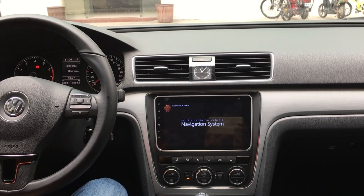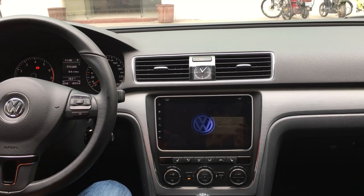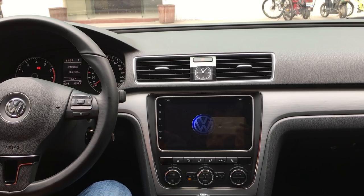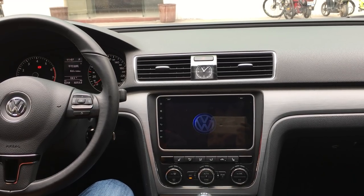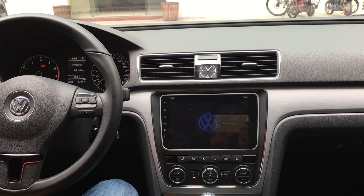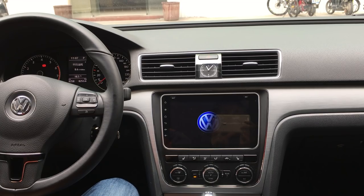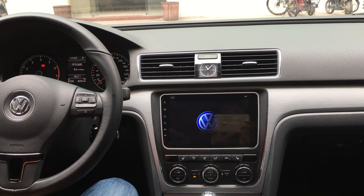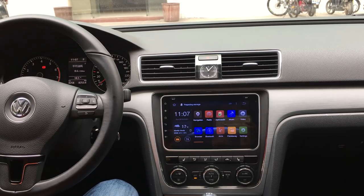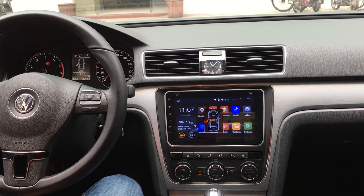If the car is right-hand drive, you need to choose that setting to make it the correct original Volkswagen information. The information is now uploaded correctly. You can check — this is correct, perfect.